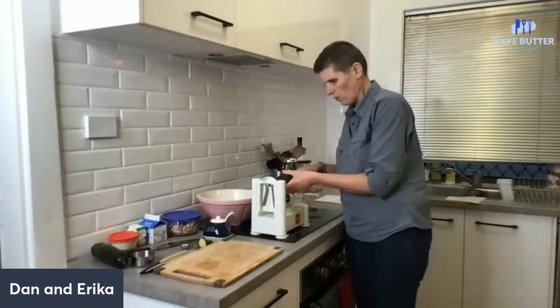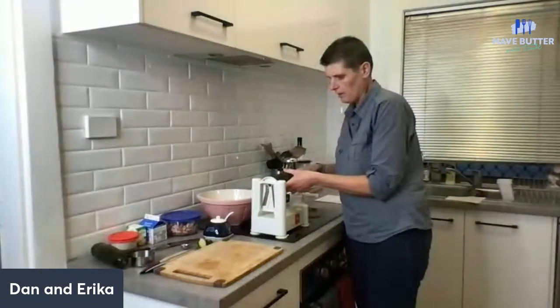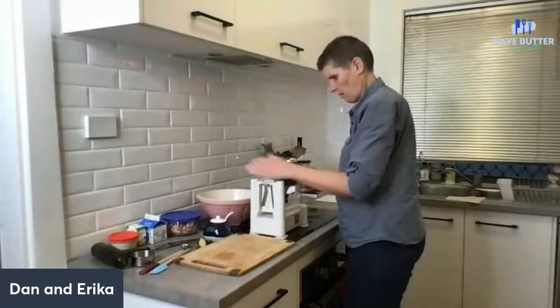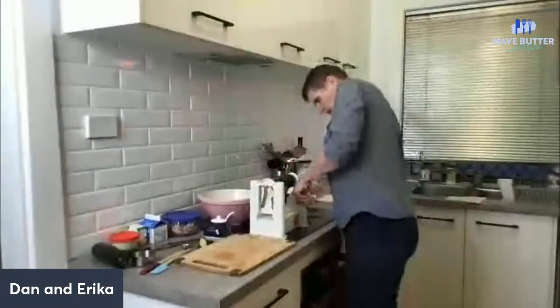I haven't done this for ages. I was like, where is this spiralizer? I couldn't remember where it was. We've probably just been buying them if we've had them ready, but they're not as good when you buy them pre-made.